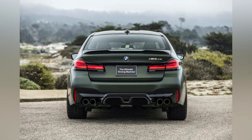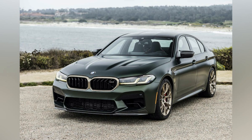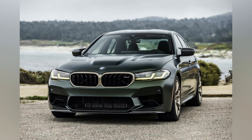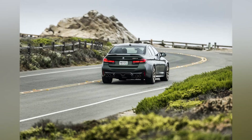San Remo Green Metallic and Skyscraper Grey Metallic have been added as exterior paint options. Brands Hatch Grey Metallic, Snapper Rocks Blue Metallic, Motegi Red Metallic, Dunnington Grey Metallic, Bluestone Metallic, and Frozen Bluestone Metallic are all discontinued. For interior options, individual Smoke White/Black full merino leather and Tartufo full merino leather are now available, but the optional Bowers and Wilkins Diamond Surround Sound System is no longer offered.